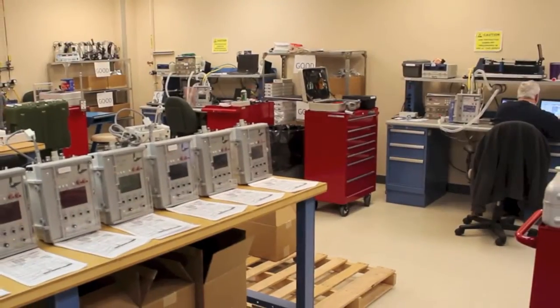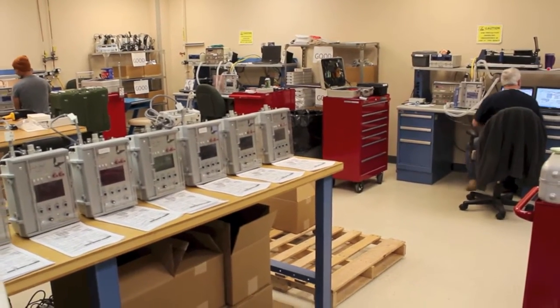Hill is the center of excellence for anesthesia, pulmonary, and field medical equipment. I think we've got a phenomenal team — it's a rare experience. You get to be with DA civilians, you get to be with Army, and you get to be with two different types of contractors.